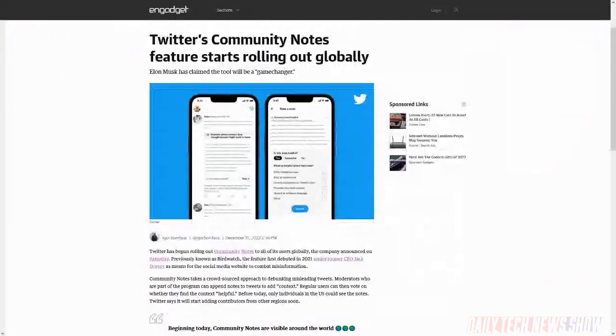Over the weekend — and boy, does this story change frequently — Twitter also began rolling out its crowdsourced Community Notes feature to all users globally. That feature began testing last year under the name Birdwatch. Previously only US users could see notes, so it's opening up to more users now.